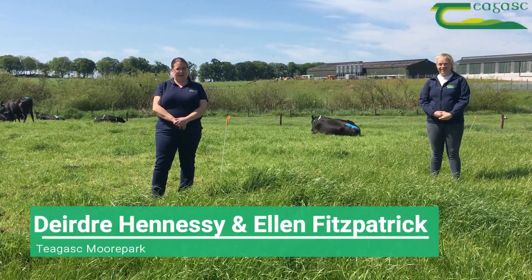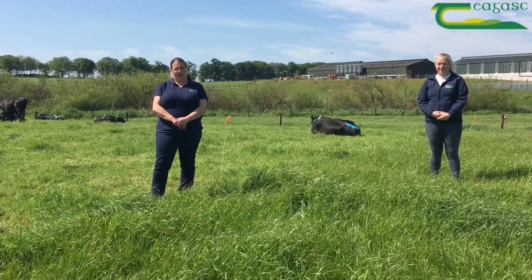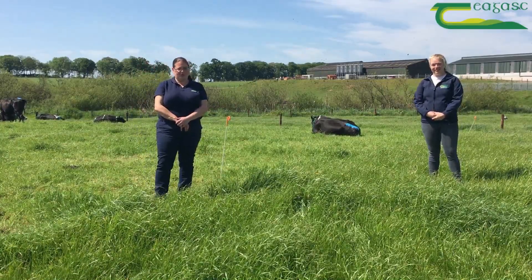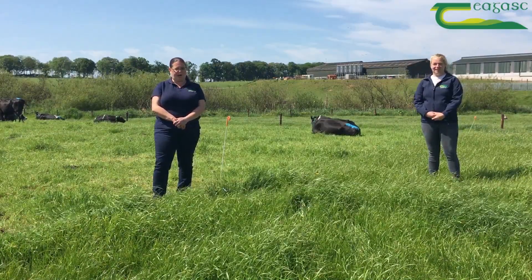Hello, my name is Deirdre Hennessy. I'm a grassland researcher here at Teagasc Moorepark working on grass white clover, and this is Ellen Fitzpatrick, she's a PhD student working with me. I'm going to give you an update on the grass white clover experiment that we have going on here at Moorepark.